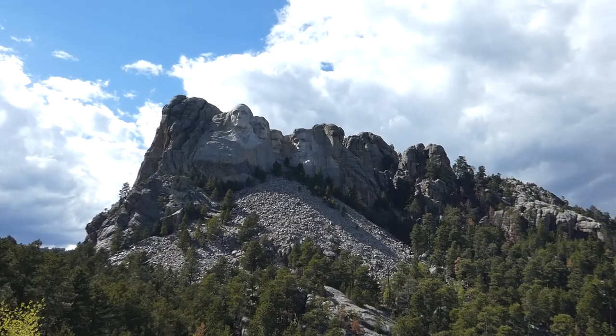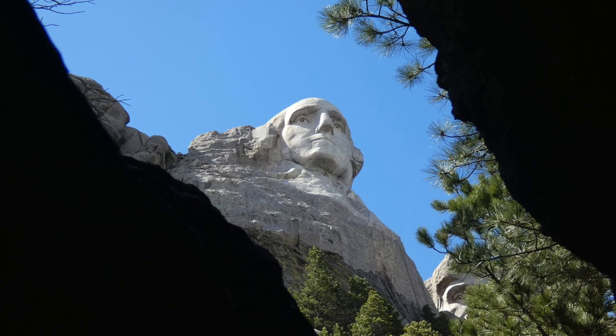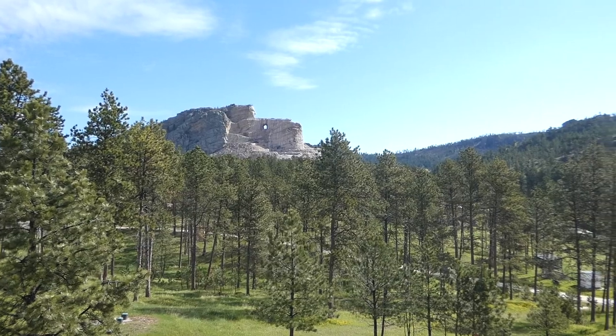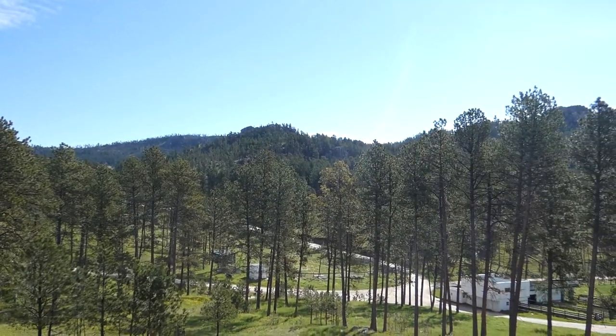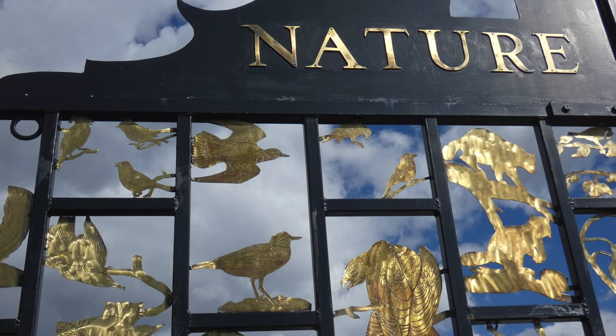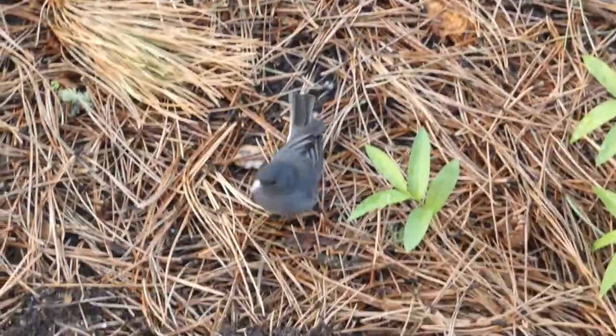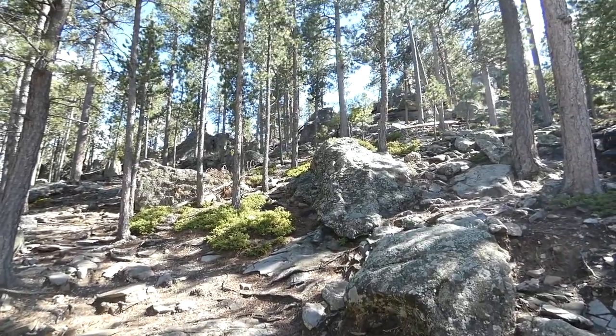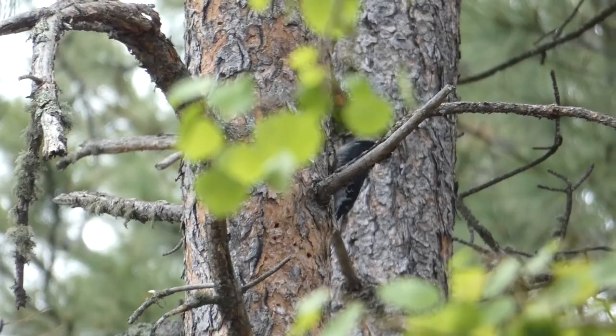After spending a little more time admiring the statues, I called it a day. It was fun to be able to see some of the most well-known American landmarks while also observing the birds. It's nice to know that the areas surrounding these monuments that represent freedom in America's history are still wild enough to contain some amazing creatures. Thanks for watching — we'll see you next time on Badgerland Birding.